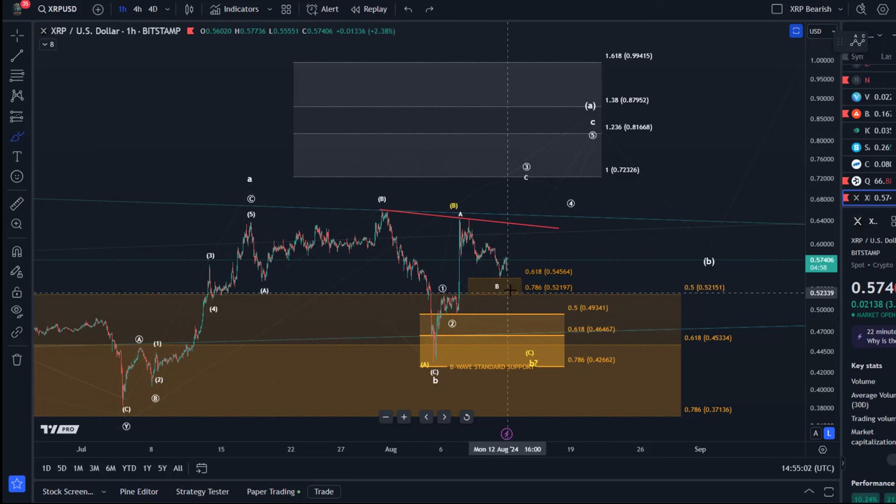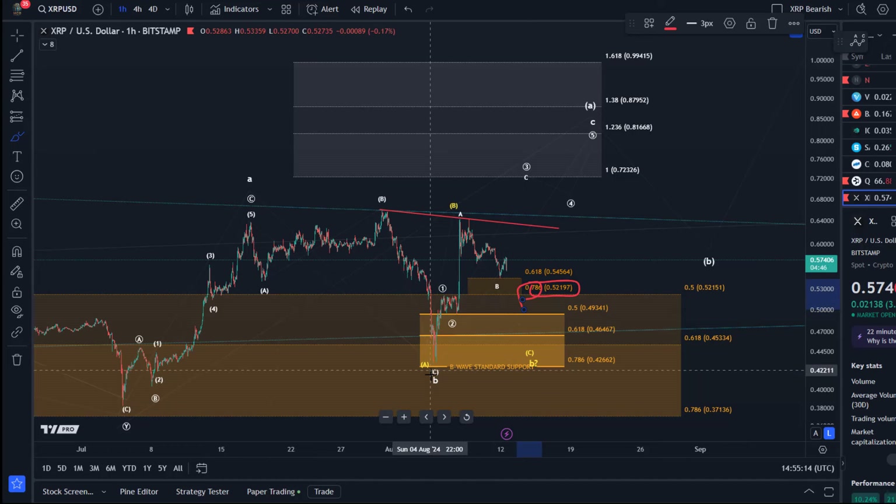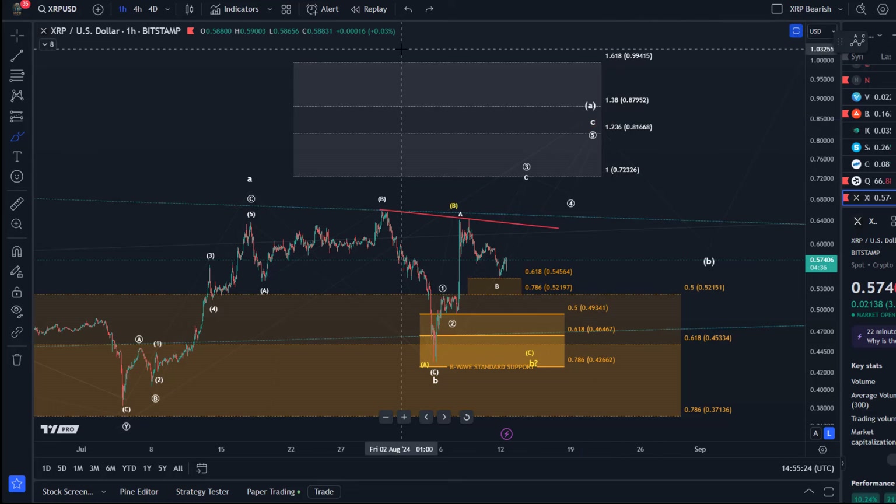It could be a diagonal pattern. As long as we're holding the 52.2 cent level — the 78.6% retracement — we're holding above it, which means the C wave we've been watching for could be unfolding and we could reach 72 cents or higher. But it's not an easy pathway; it will be messy. That's what Elliott Wave tells us — it will be full of twists and turns and corrective structures.